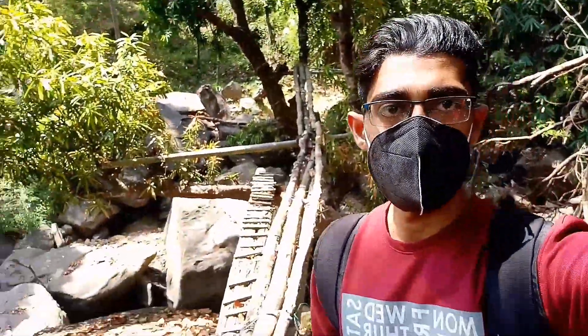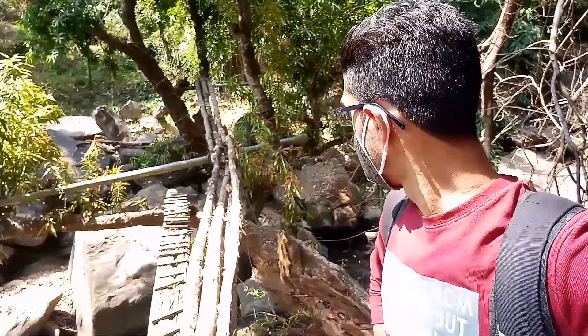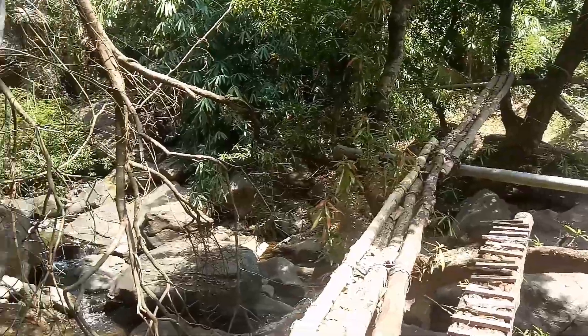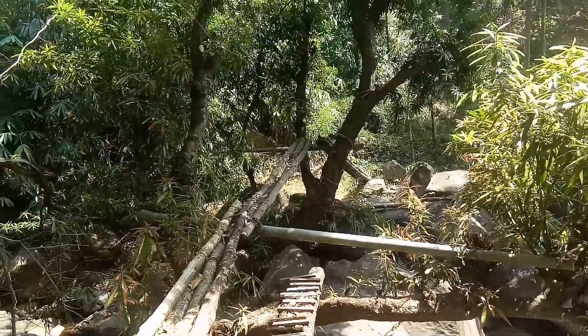If you want to take a look at the video, I can take a look at the top. I can take a look at the bottom.